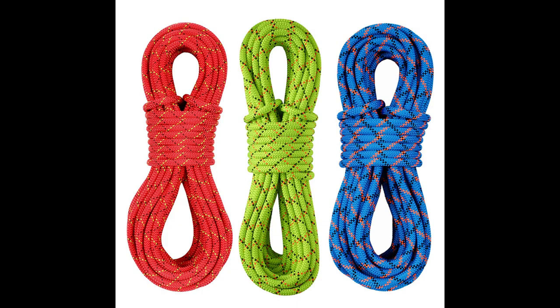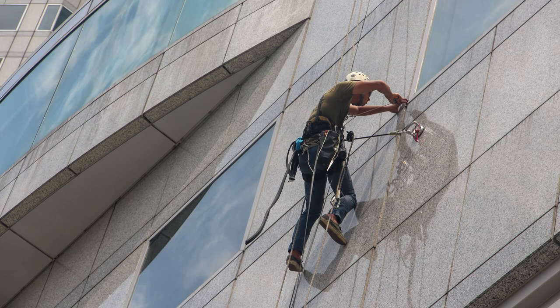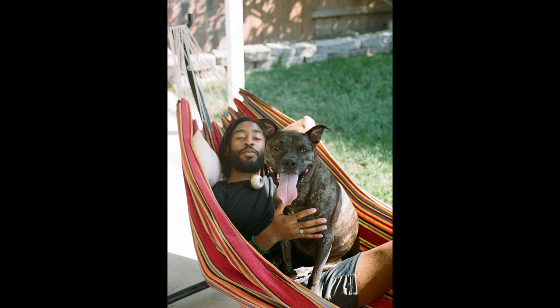R is for Rope. Rope can be used for many things on a construction site, repairs around the house, and other activities. Ropes are used for climbing, towing, and even securing and carrying gear and supplies for the job site. Ropes are not just used for work — they can also be used for fun, like securing a hammock to enjoy laying in the sun.